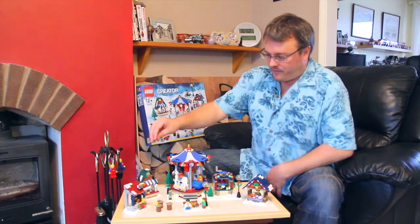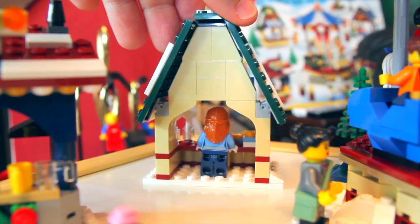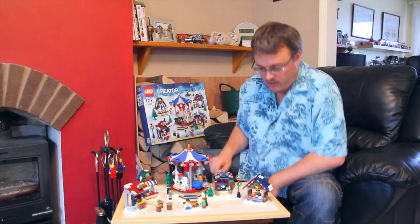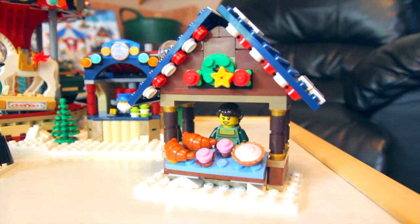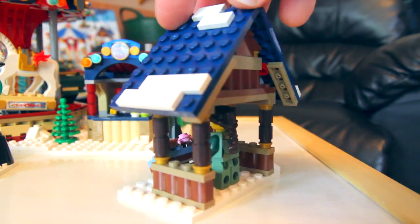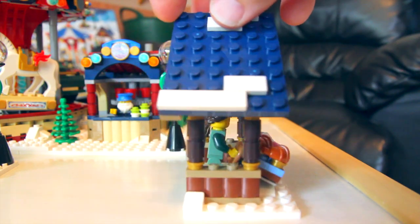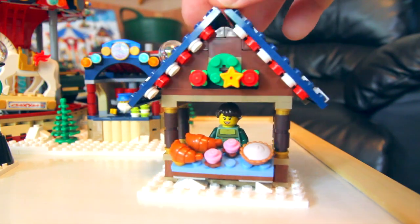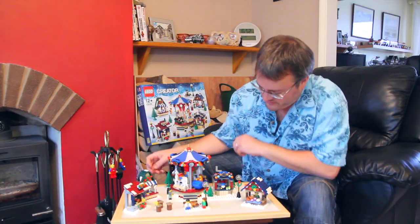We also have the candy stand with a lady serving and different sweets. Moving over to this side, we've got the little bakery stand — a couple of croissants, some cupcakes, and it looks like a pie. I quite like the way that the lady is dressed in this one; it reminds me of the Lego Kingdoms range of outfits.